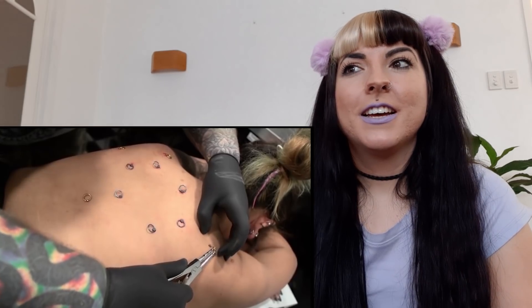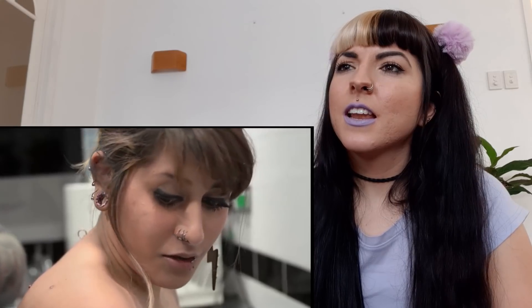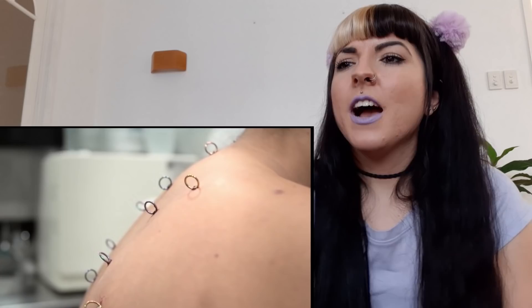She has only ever seen one corset that was really badly done, so that sort of put her off and made her wait to find the right person. And obviously Lee came up with the idea — she's very intrigued as to how he's done that. He personally has never done a corset piercing, let alone with dermals.